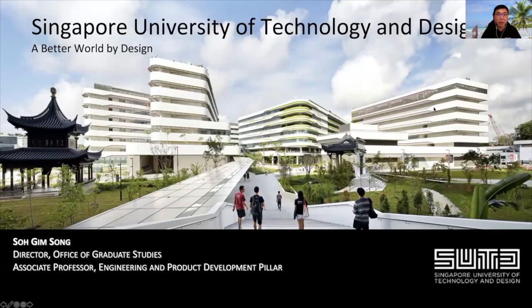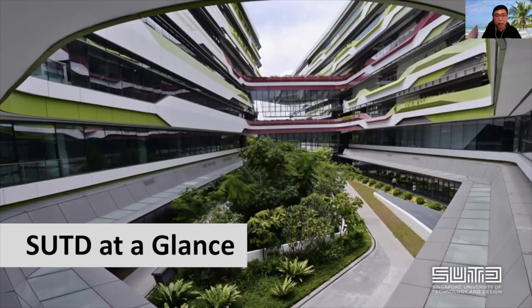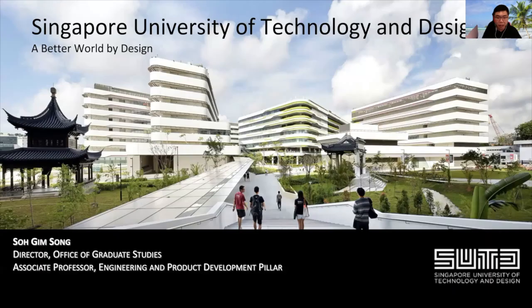I hope everyone can see this screen. So I'm Gymsong, currently the Director of the Office of Graduate Studies in Singapore University of Technology and Design, and also Associate Professor in the Engineering Product and Development Pillar. I'll explain to you, because SUTD is founded in a very unique manner, what that means. Before I dive into the type of graduate programs, I'm going to introduce to you about what SUTD is offering. Maybe I should explain a bit what SUTD is for you to understand what we are at a glance.